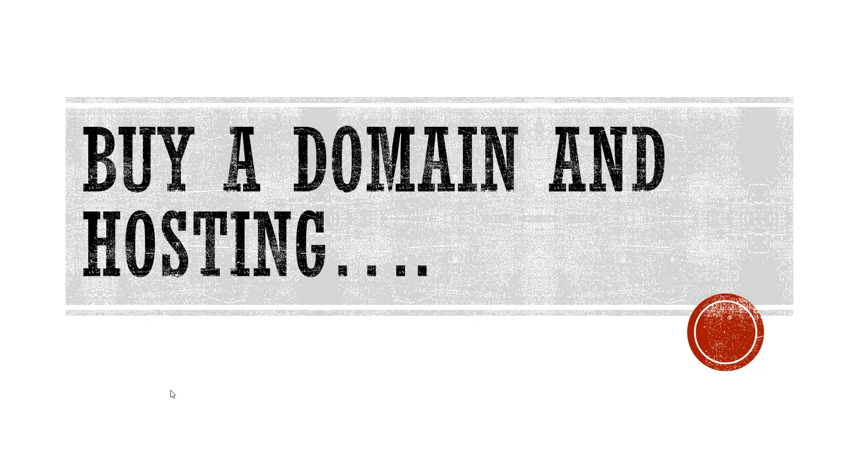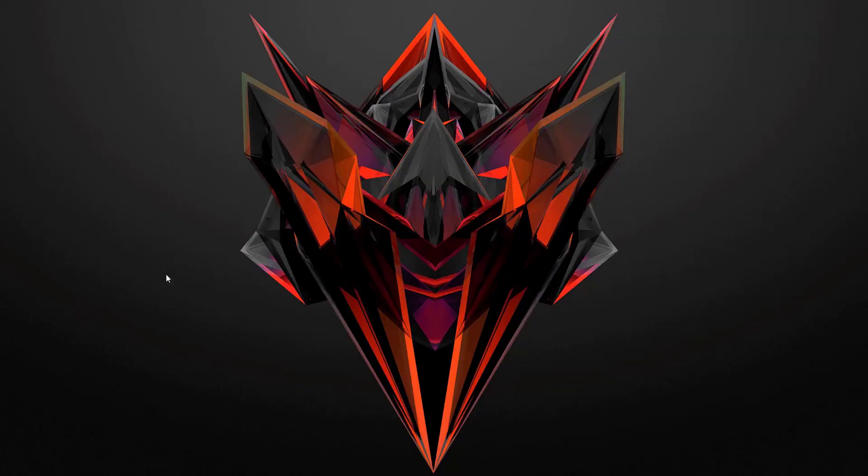Hey, what's up guys, welcome back to another video. In this video we will learn how easily we can purchase our preferred domain and hosting to host our website. So without any further details, let's start. To buy a domain and hosting, my most favorite website is Namecheap.